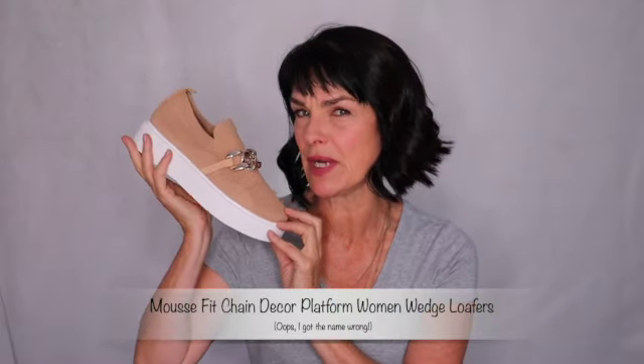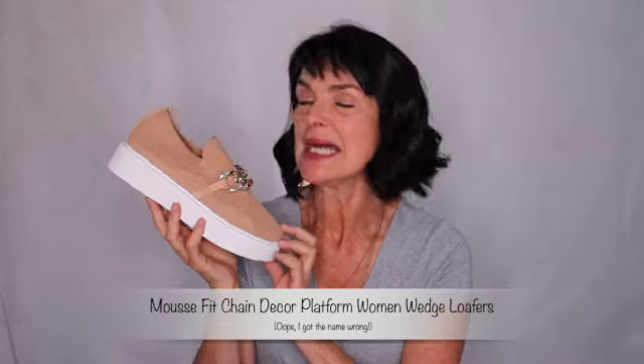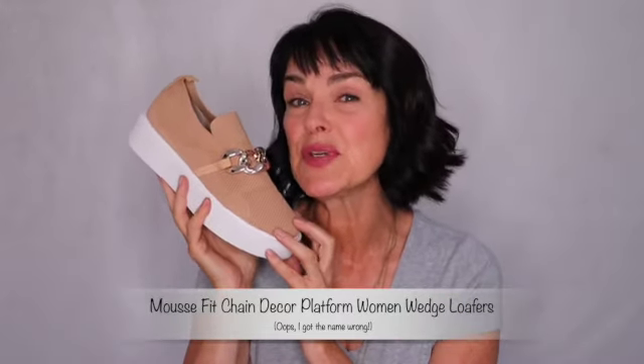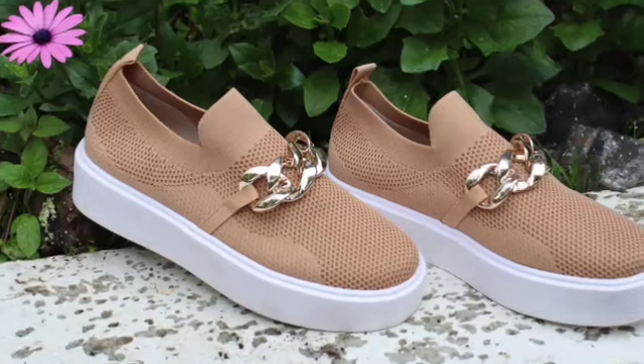The first shoe I'm going to show you is this one, and it's called either Mouser or Mouser — I'm not sure how to pronounce that. It's M-O-U-S-E-R, so if you know, write down below. I'm going to say Mouser. It's called the Mouser Fit Chain Decor Platform Women's Wedge Loafers. Isn't that cute? Loafers are so in, and I love these. I thought the chain was really fun.